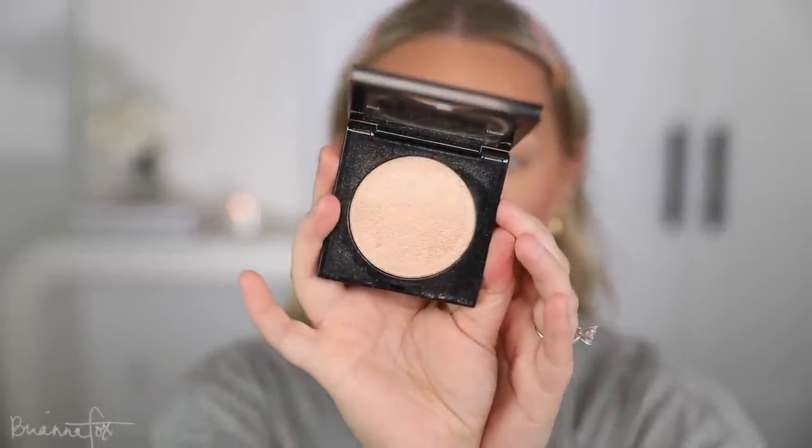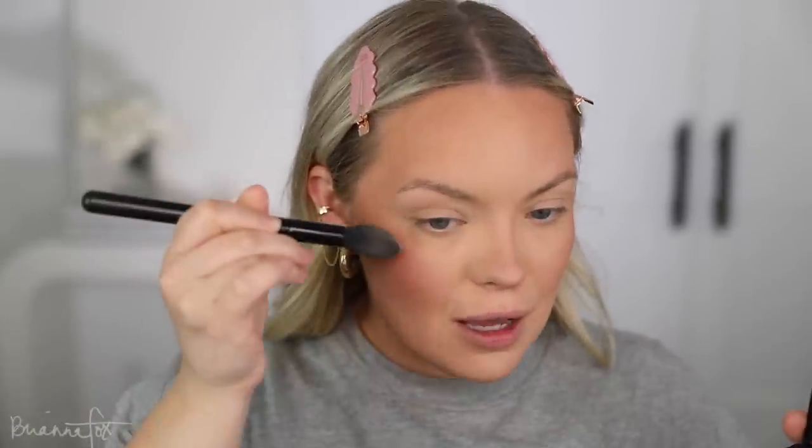I'm going to use the Pat McGrath highlighter — I feel like I haven't used this in a while. I love it so much; it gives a very beautiful almost vanilla-y color. This is kind of like a little life update video and I just kind of bitched about my midlife crisis — not midlife, hopefully.